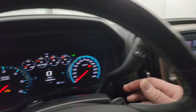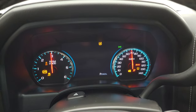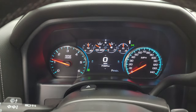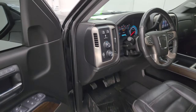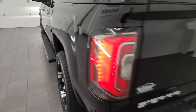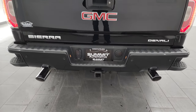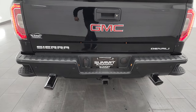All right, let's start it up and take a look under the hood. Listen to that Borla exhaust — starts right up. It definitely sounds really good.